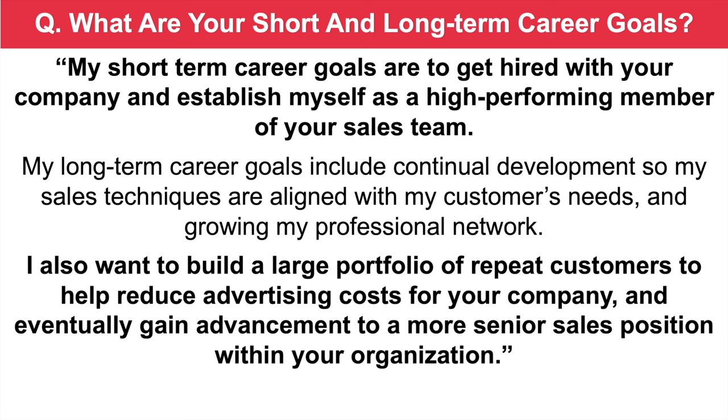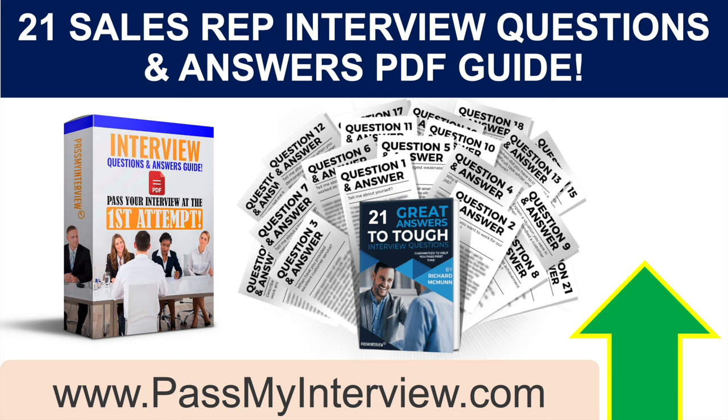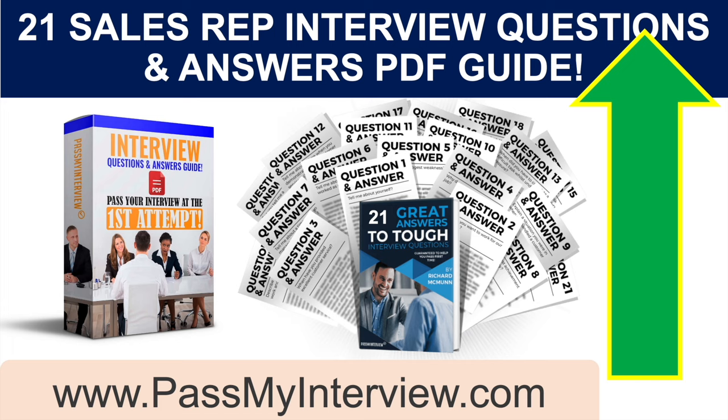The next thing to do is to click that link in the top right-hand corner of the video and head straight through to my website PassMyInterview.com, where you can instantly download my full set of 21 sales representative interview questions and top-scoring answers, including the seven questions and answers we worked through together today. Make sure you go through to that website — you can check out all the other questions I recommend you prepare for, and you can instantly download all of the answers. They're ready made, and you can have them in your inbox within two minutes.